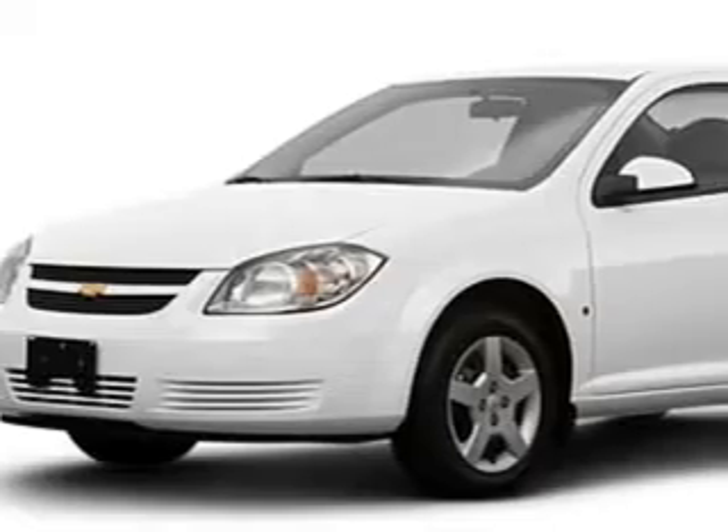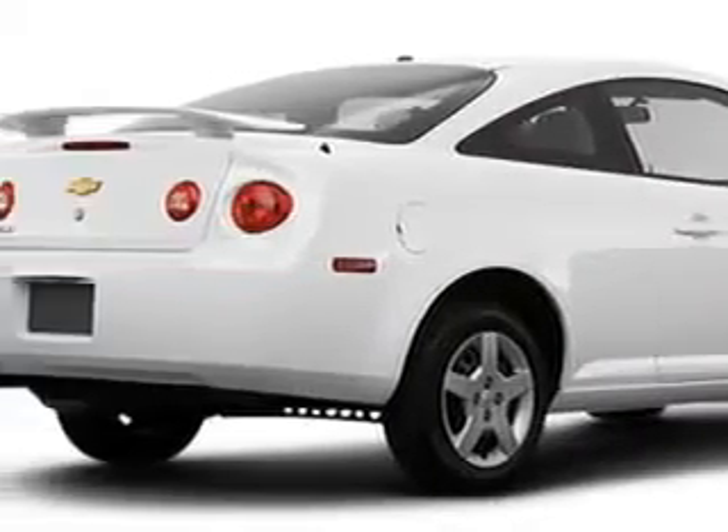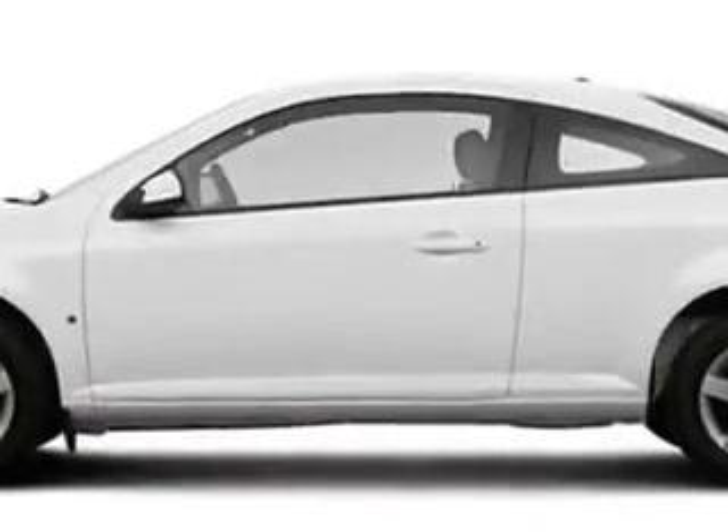Check out this white '08 Chevrolet Cobalt, equipped with a 4-cylinder engine, with 38,912 miles. Enjoy this great car with features like anti-theft devices, side airbag system, airbag deactivation, air conditioning, vanity mirrors, tire pressure monitor, low tire pressure warning system and much more.